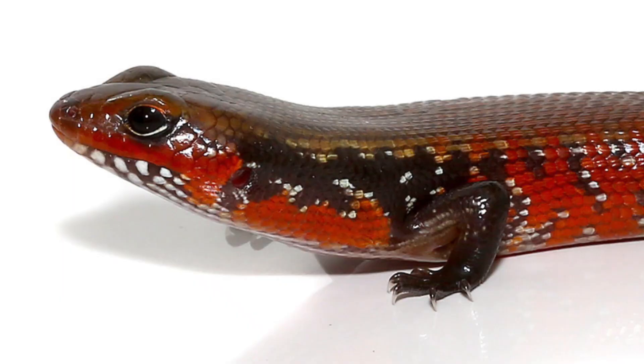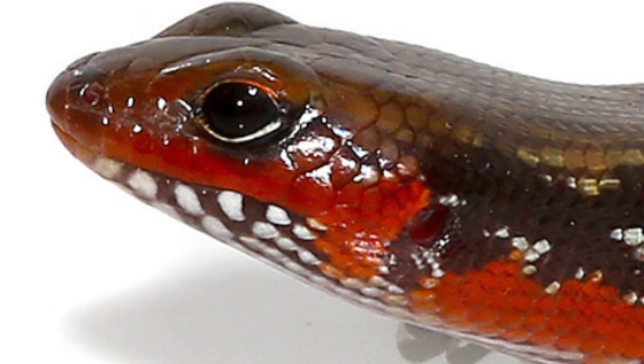Now we're moving on to the last one. The number one most underrated reptile, in my opinion, is the African fire skink. These are by far my favorite type of skink — such beautiful skinks. They have a nice gold on their back, a nice red on their sides and bottom, black on the sides as well, and very wide black eyes. These guys are one of my top favorite reptiles overall.